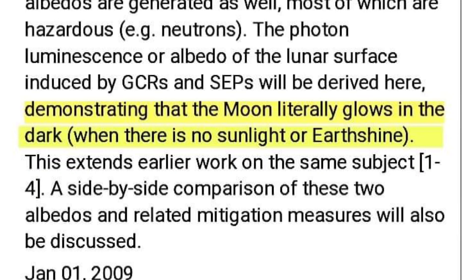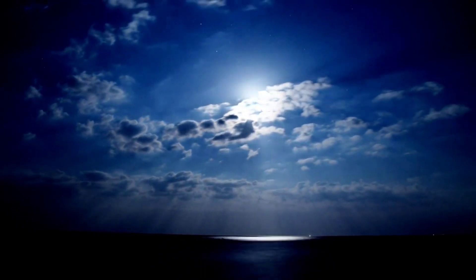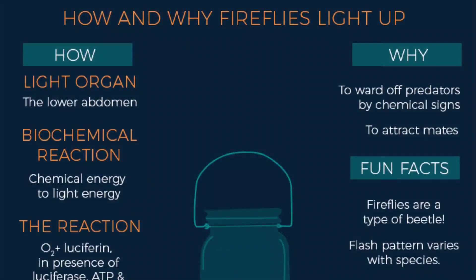The author concludes the introduction by stating that the information derived here demonstrates that the moon literally glows in the dark when there is no sunlight or earthshine. It doesn't take a rocket scientist to conclude that this report is referring to the moon as self-illuminating and emitting light at low temperature.